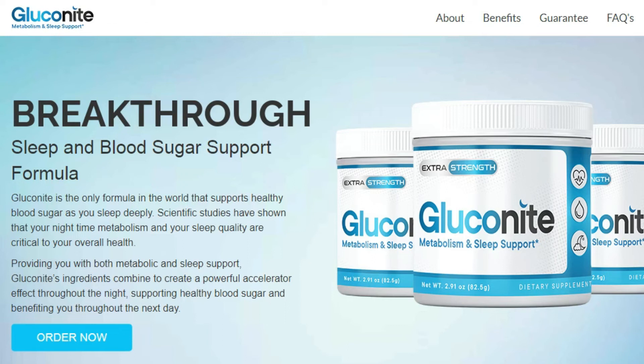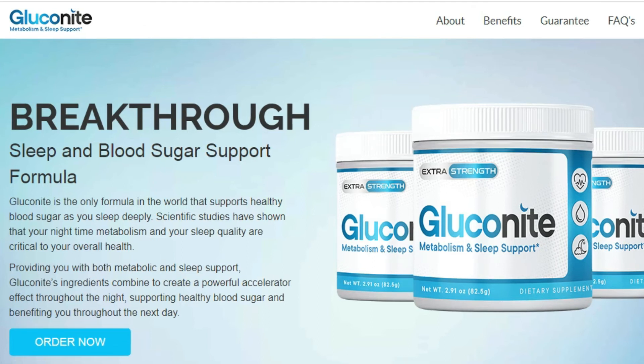You may see initial results in the first month, but most people have better results after three months using this product. It is also important for you to know that Gluconite has no side effects since it is natural.